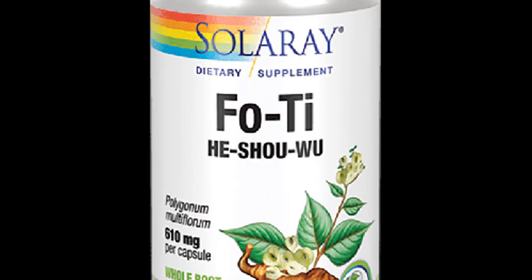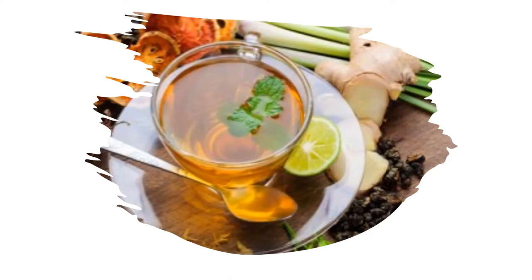Although Fu Tea is commonly called He Shou Wu, the two products are essentially the same. Around the world you can find four primary types of Fu Tea: raw, cured, wine and steamed. The Fu Tea root is edible when consumed raw, but can also be taken as a supplement, tea or tincture. It is said to have a sweet yet bitter taste.